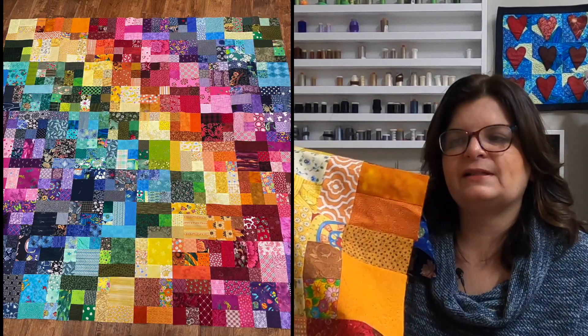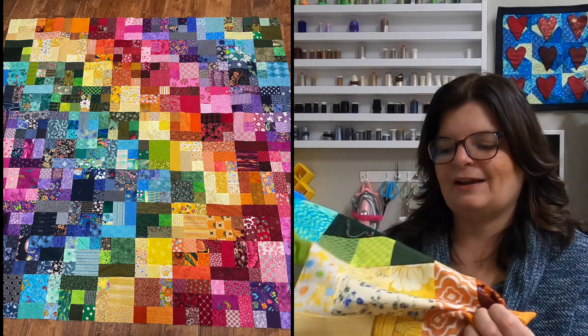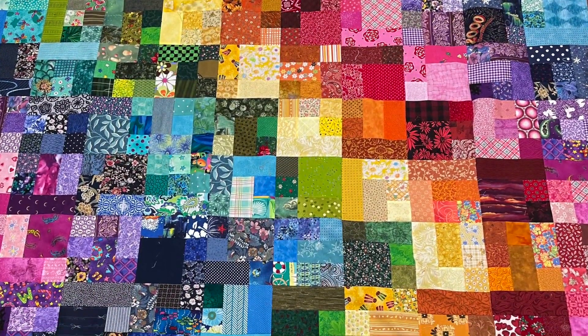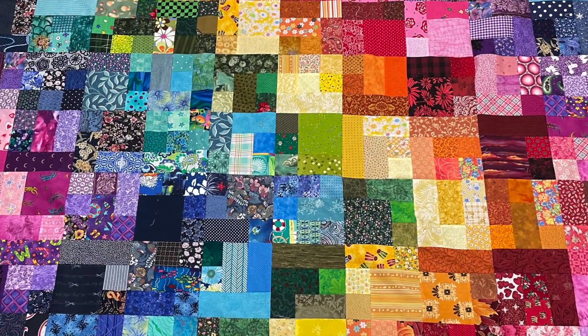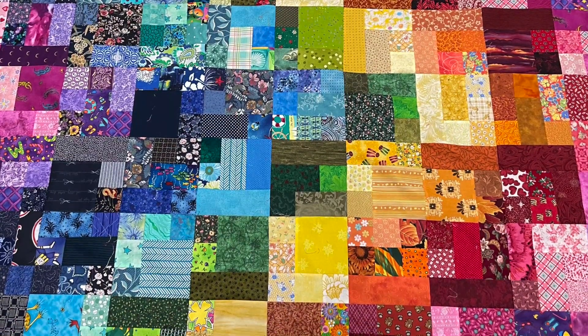I also made the scrap snap quilt. This was featured in my vlog last year a few times, and I finally finished the top — I want to get it quilted. It turned out so pretty; it's so bright and cheery and I love it. It has about 568 pieces in it. It's a free pattern and I'll put a link to it in the description so you can learn how to make one yourself. It's a great scrap buster too.